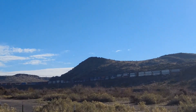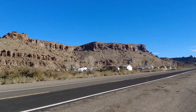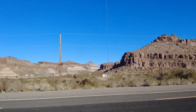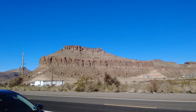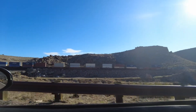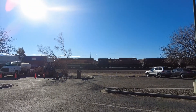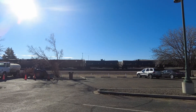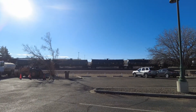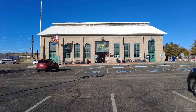There's that train going through the canyon there — I like that. And just the landscape here of the southwest. Beautiful. And there is that train that we saw earlier.